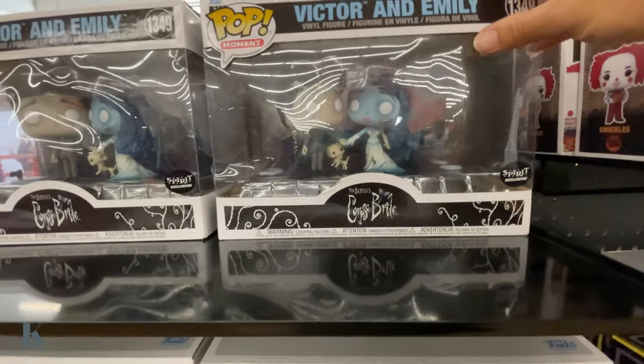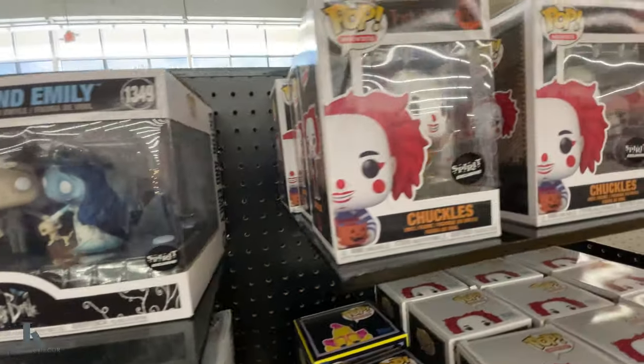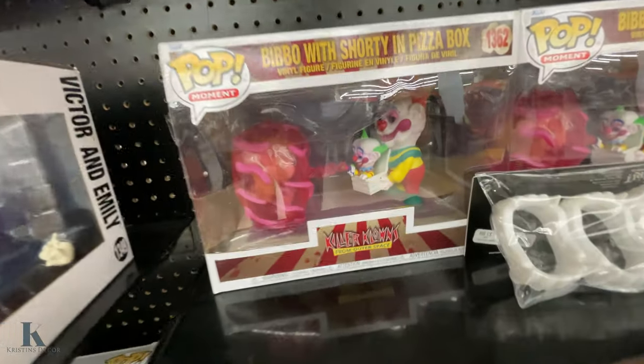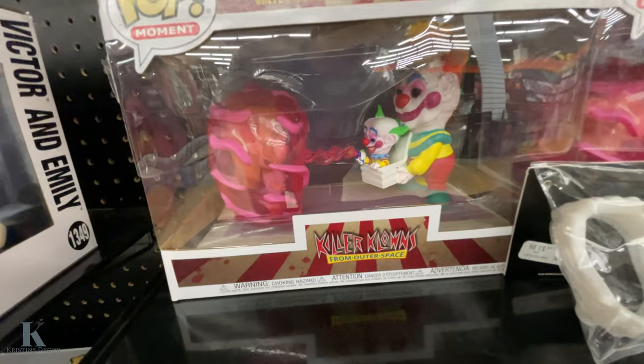Funko Pops — these are cute. Little bit one. This is a killer clown, this is a bigger killer clown. I like that one — that's so cool.